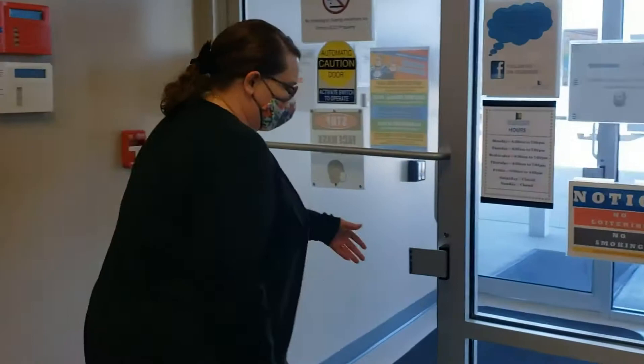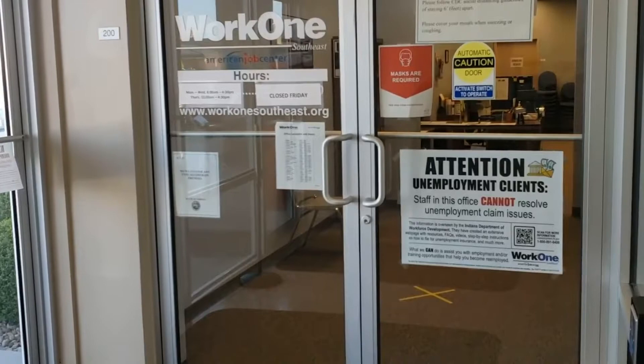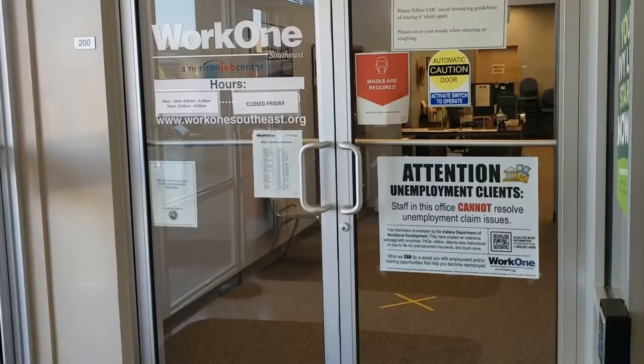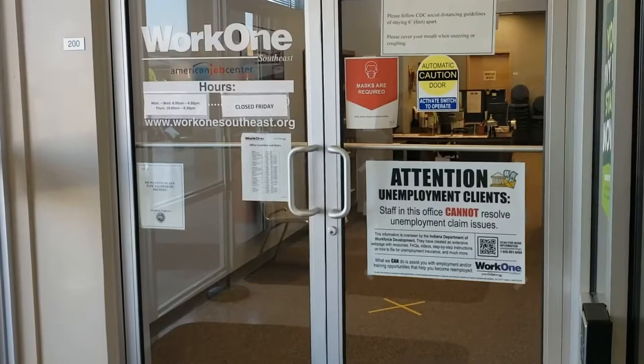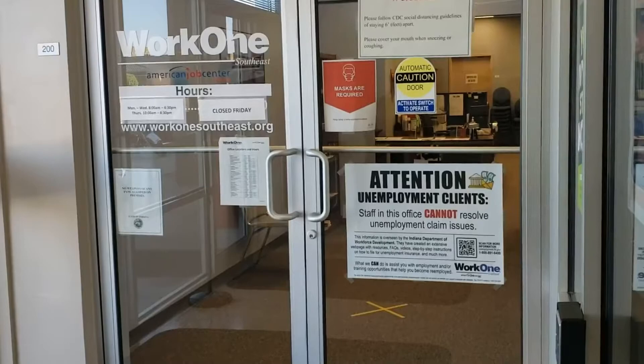One of the common requests for this building, if it's not education related, is workforce related. We have the WorkOne Southeast office here in the building, right inside this entryway. WorkOne is here to assist people who need help finding jobs and getting training to improve their education level so they can get a better job — all kinds of resources related to that. A lot of people think they're primarily the unemployment office, but these satellite offices do not deal with unemployment. That's all done online, so their primary purpose is to help you find training and a new job.